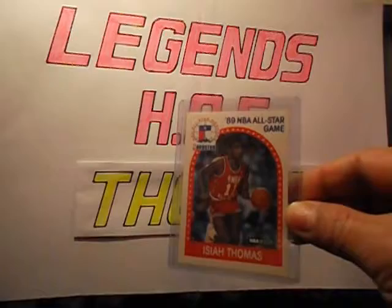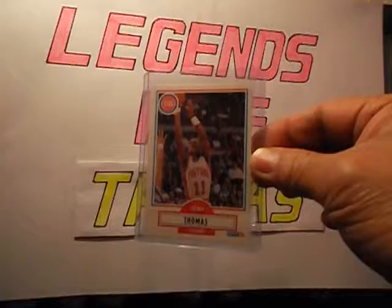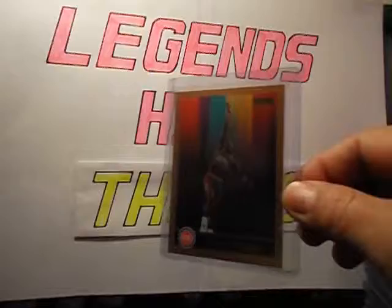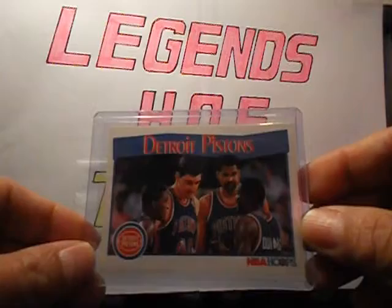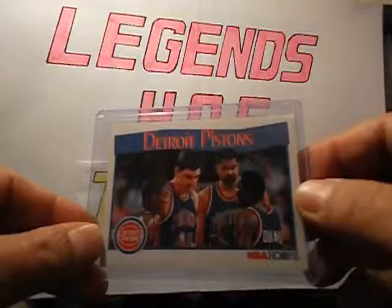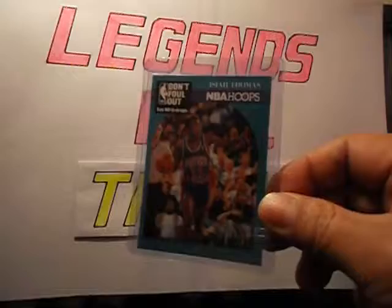Moving on, I got an 89-90, and a 90-91 from Fleer. Got a stock here — Skybox, NBA Hoops 91-92 Detroit Pistons with Laimbeer, Dumars, Edwards — the Bad Boys. Got this Don Powell card out as well.